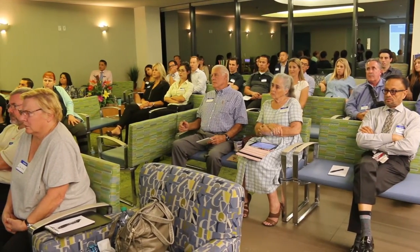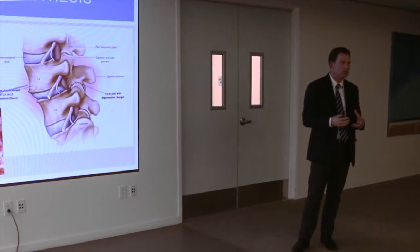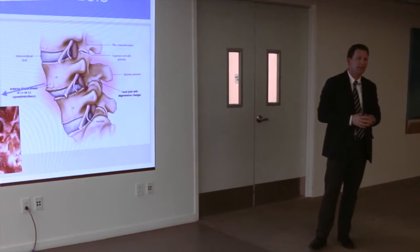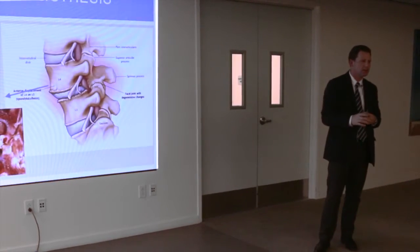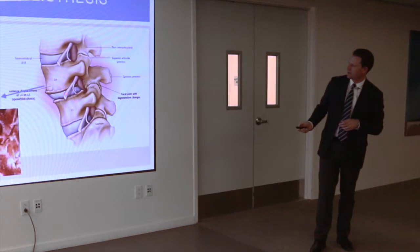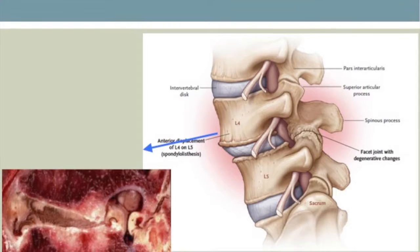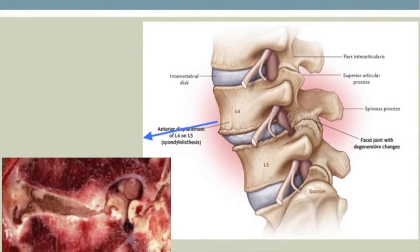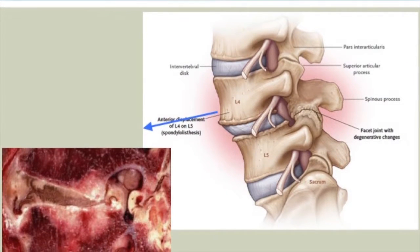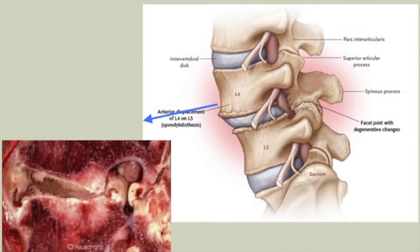There are other cases involving not just degeneration and arthritis, but even instability, where levels start to shift abnormally — one sliding forward on another. When you have that translation, the nerves stuck in between can get pinched from the shearing effect. That condition is called spondylolisthesis — a very common condition. Great for Scrabble, though I'm not sure you can fit it all on one tile.